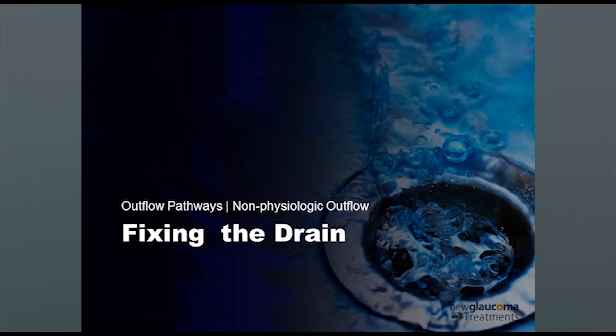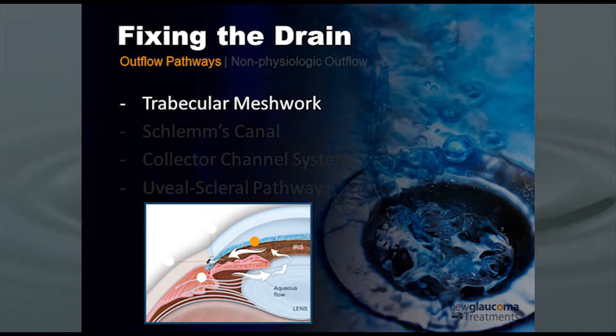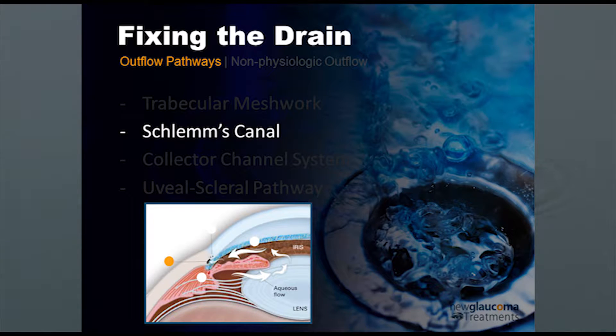In terms of the physiologic pathways, there's the trabecular meshwork, which we can think of as the drainage grate — the first level at which fluid encounters resistance. Behind the grate is Schlem's canal, the canal that encircles the angle, sitting just behind the trabecular meshwork. This can be thought of roughly as the drain pipe. Schlem's canal is basically a tube, and there are ways that we can interact with it.